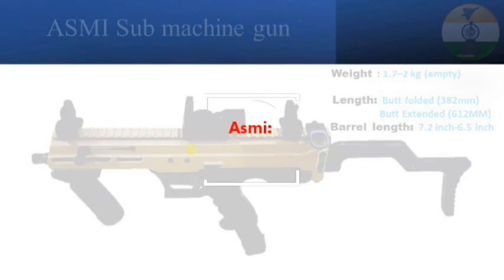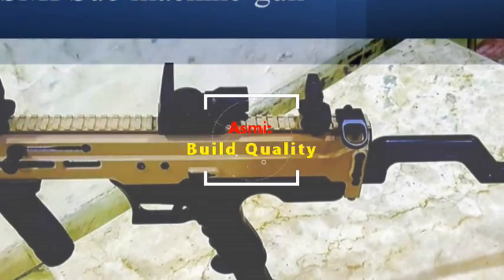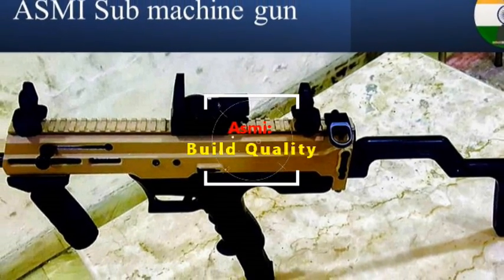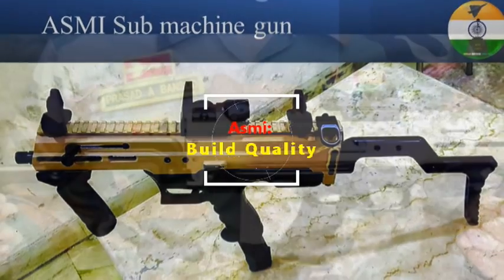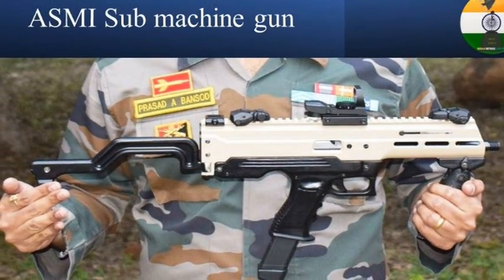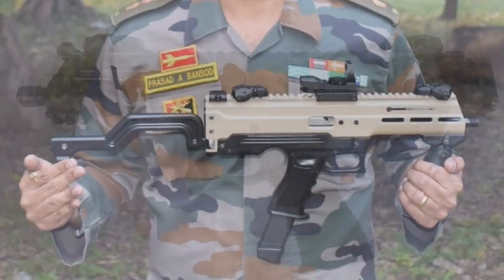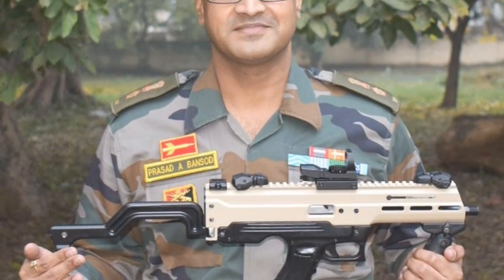The upper receiver of ASMI is made from aluminium and the lower receiver is made from carbon fiber. The upper receiver has a full-length Picatinny rail, and there are M-LOK slots on the left and right sides of the weapon. The 3D printing process has been used in designing and prototyping of various parts, including trigger components made by metal 3D printing.